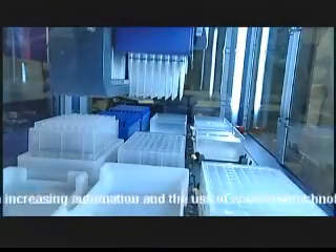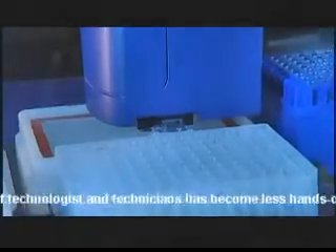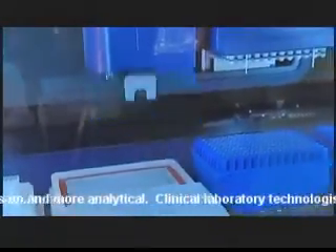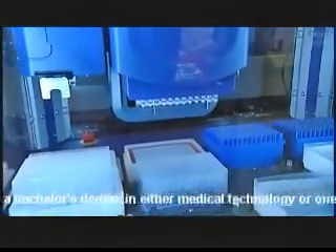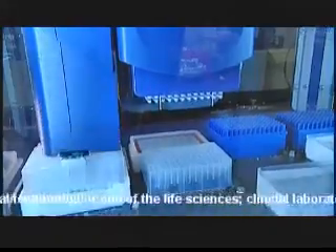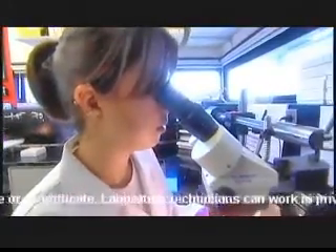With increasing automation and the use of computer technology, the work of technologists and technicians has become less hands-on and more analytical. Clinical laboratory technologists usually have a bachelor's degree with a major in either medical technology or one of the life sciences. Clinical laboratory technicians generally need at least an associate's degree or a certificate.